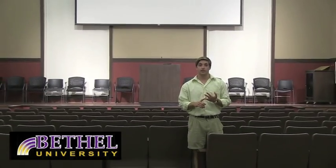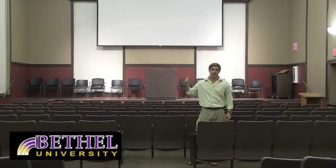This is Odom Hall's state-of-the-art lecture hall. It seats 140 people, and we hold classes in here, meetings, and special events. The film club even puts movies on the big screen here.